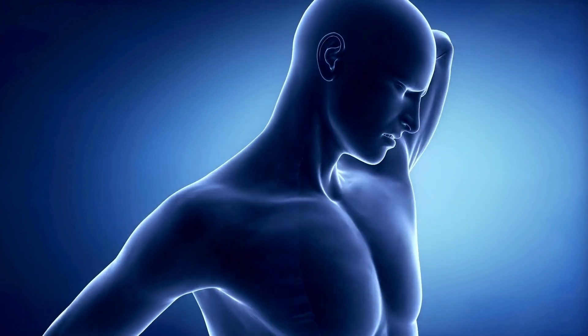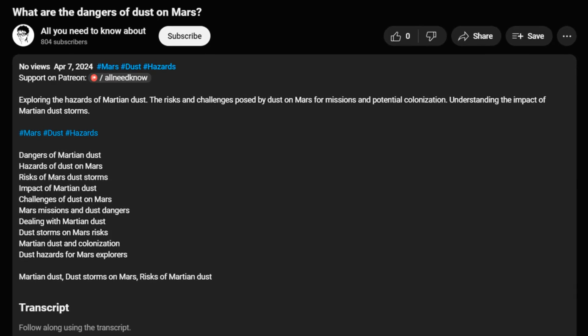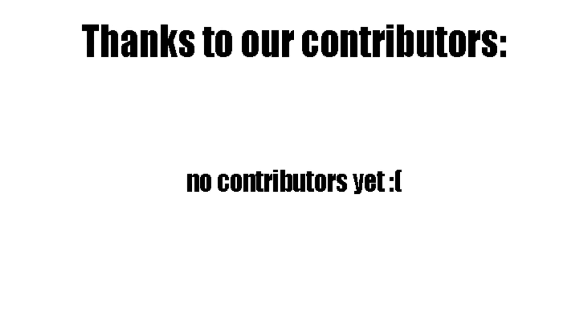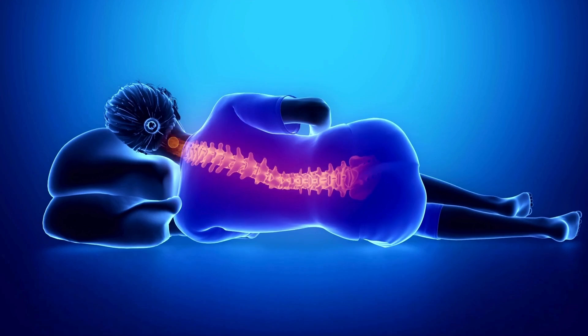Please like the video and follow the channel for more related content. You can also support us on Patreon so we can create more informational content like this. In exchange, we will feature your name in up to 1000 videos every single month. Thank you for watching and see you later. Goodbye.